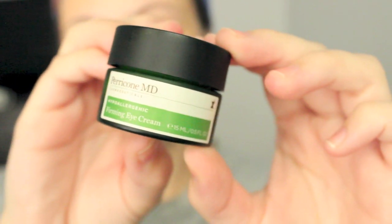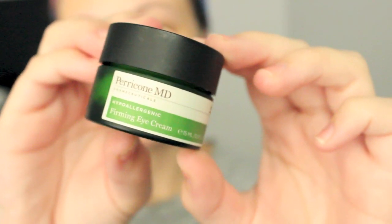Then I go in with my Perricone MD Firming Eye Cream, which is a fairly new purchase. I've been loving this — I can already tell a difference. My under eye area feels so hydrated, and it really sinks in really well. It feels amazing, so I've been loving that.